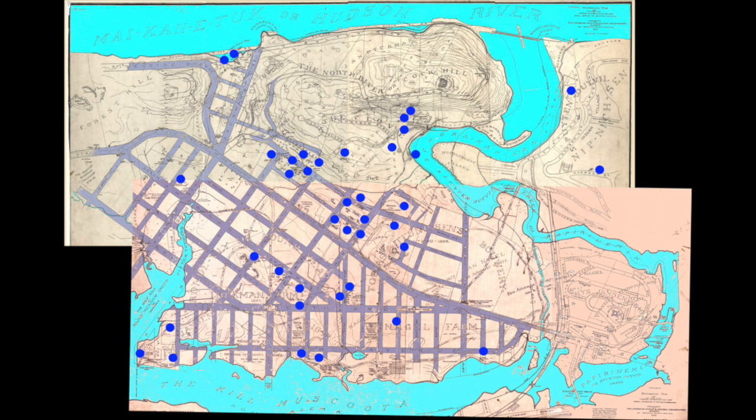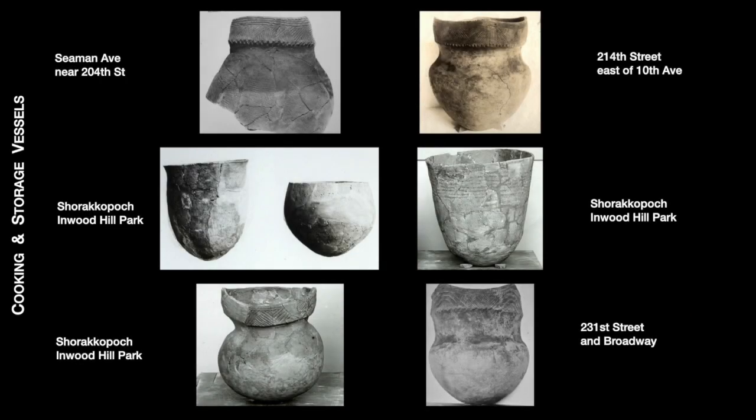By plotting on a map where uptown artifacts were found, one can see just how extensive their presence was in the neighborhood. Among the major finds were seven mostly intact cooking pots at Seaman near 204th Street, at the Chiracapak Rock Shelter in Inwood Hill Park, at 214th Street near 10th Avenue, and on 231st Street in the Bronx near Broadway.